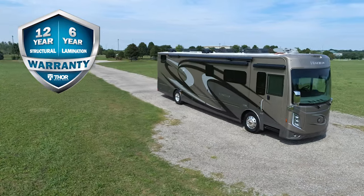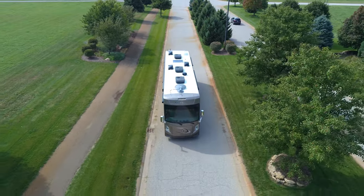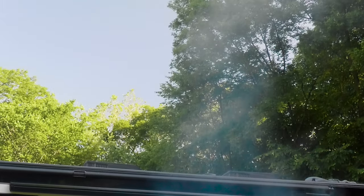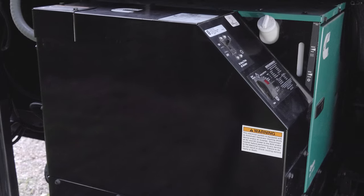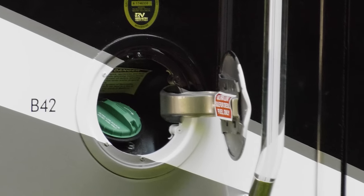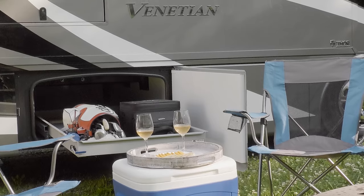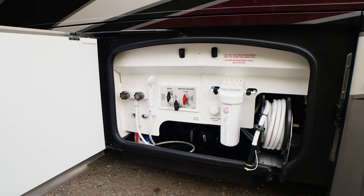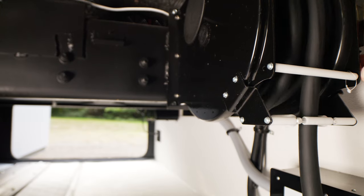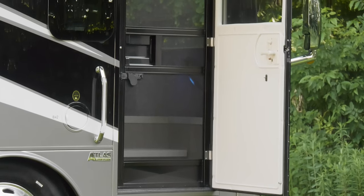Not all Class A diesel motorhomes are created equal. The Venetian is an industry leader with a 12-year structural, 6-year lamination, and 1-year limited warranty. On top of the domed molded fiberglass roof, you'll find three 15,000 BTU low-profile AC units with heat pumps. A standard 100-watt solar charging system helps keep the six house batteries charged. Up front on every Venetian, you'll find the 10,000-watt generator on a power slide-out tray. The Venetian also offers dual fuel fills. Working around and checking the different bays, you'll find an impressive amount of cargo space in the basement, featuring pass-through storage. In the wet bay, you'll find the freshwater hose on a 12-volt retractable reel and a whole-house water filtration system. The 50-amp shore power cord is also on an electric retractable reel.